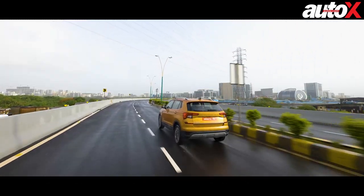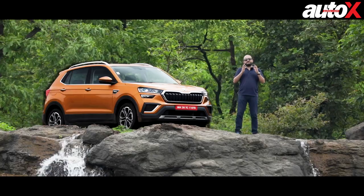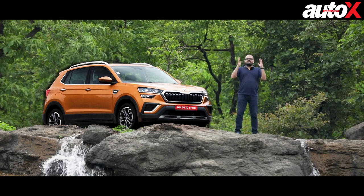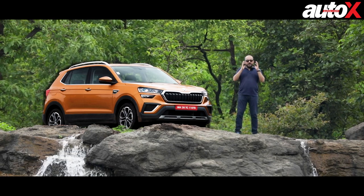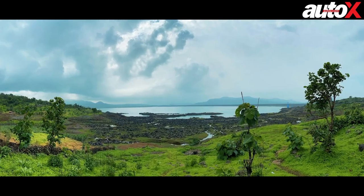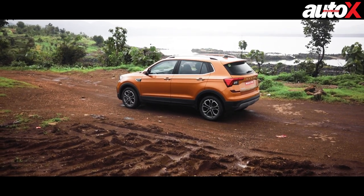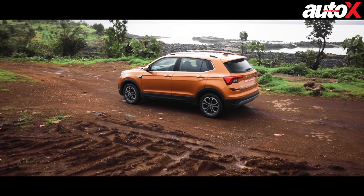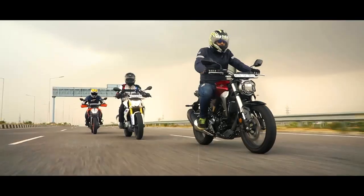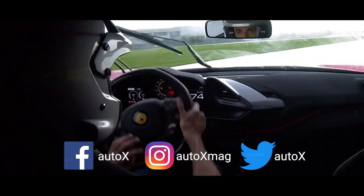What do we think of its design, what do we think of what the product offers, how it drives, and what can you expect from the Kushak? Well, you're about to find out in this review from rainy, sweltering hot Maharashtra — but look at the surroundings around us, it's a beautiful day and we have a beautiful car to drive. You're watching the AutoX YouTube channel. You can also get your daily dose of all things automotive on our website autox.com and follow us on social media.